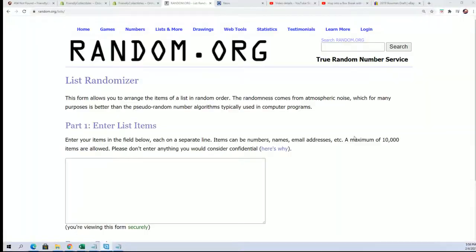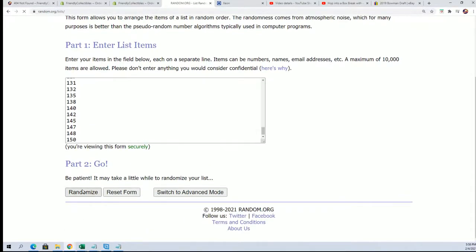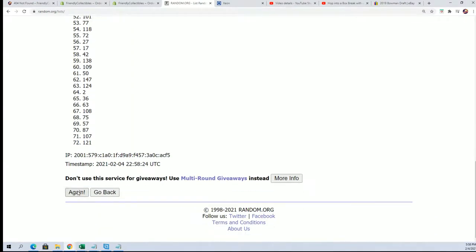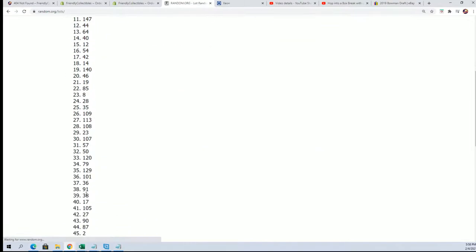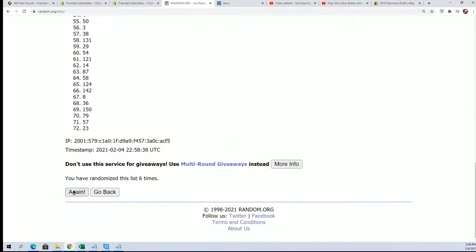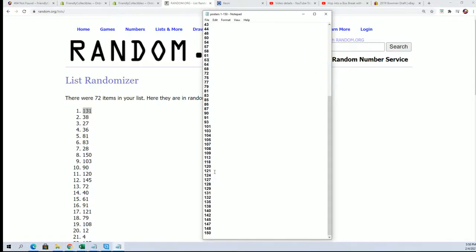Pop art poster box break! Anytime we're doing one of these, we always randomly select which poster we're going to open. We're going to randomize the box numbers and see what box number we're going to open — seven times through, our number will be on top after seven. Lucky number seven — one thirty one is the one we're gonna open. 131 it is!